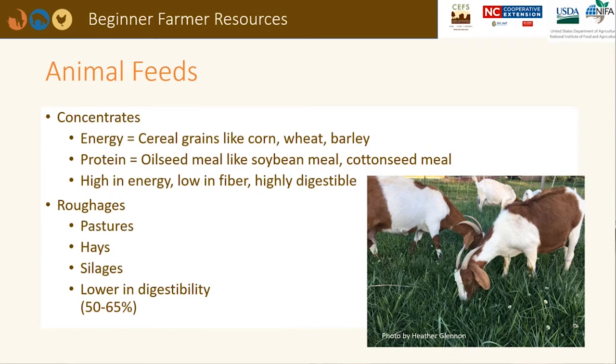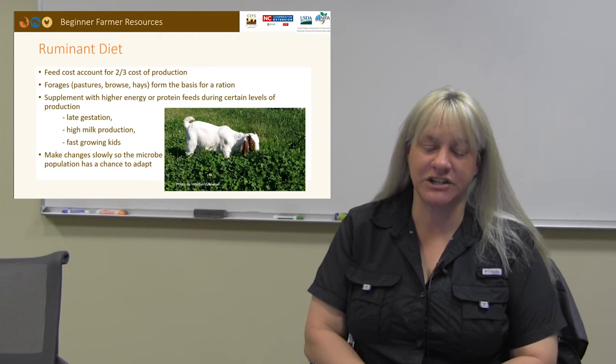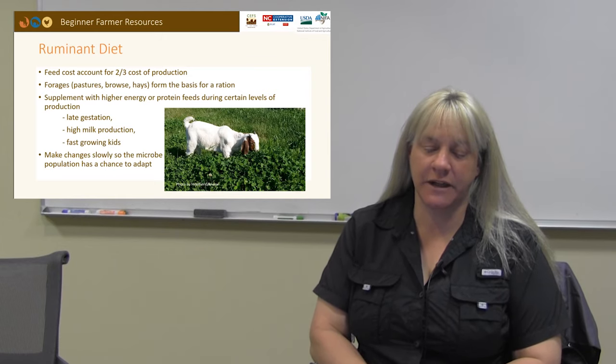Grains such as corn, wheat, and barley are high-energy concentrated feeds. Feedstuffs such as soybean meal and cottonseed meal are high in protein. All of these are low in fiber, which makes them highly digestible. Roughages such as pastures and hays are higher in fiber and lower in digestibility. Small ruminants are generally not fed silages. To reduce costs and take advantage of the ruminant digestive system, diets should be based around forages. A diet that is 100% forage may meet the nutritional requirements for several production stages. Small ruminants in late gestation, early lactation, or high growth periods may require supplemental energy or protein. Remember to make changes to the ration slowly so that the rumen microbes can adjust.